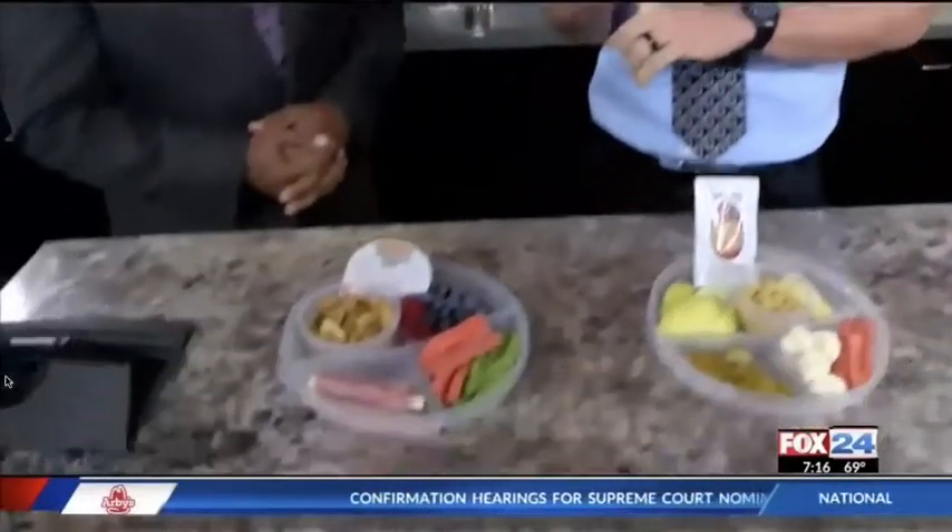We've got nutritionist Zach Johansson here to tell us all about an important lunch that has pretty much all the food groups included. Kids can be picky sometimes, so we want to make sure we have variety, but we also want to make sure that we have nutrient density — and that's what this message is about. We're making sure that we have a protein source, a vegetable source,